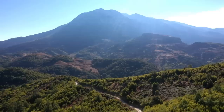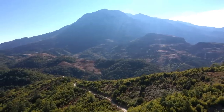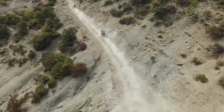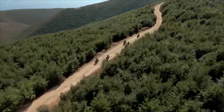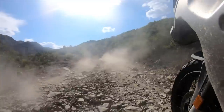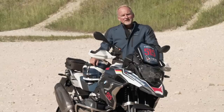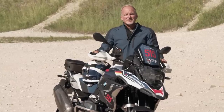Albania is a beautiful country with very friendly people and really nice off-road trails. We're going to have a lot of gravel roads with loose stones, a lot of stones, and a nice off-road ride mostly all day.